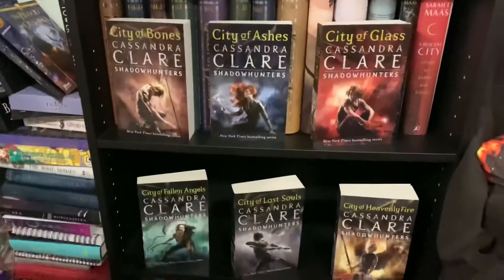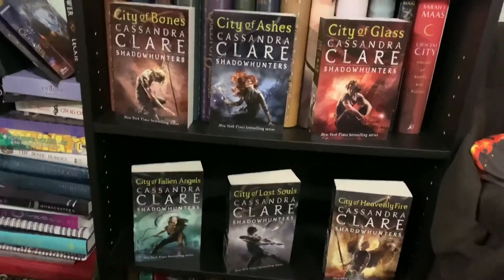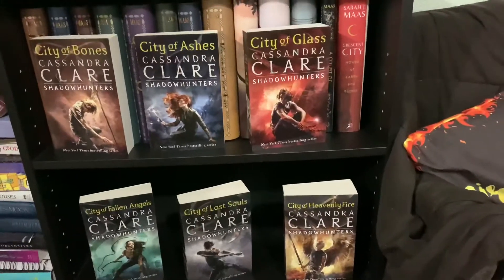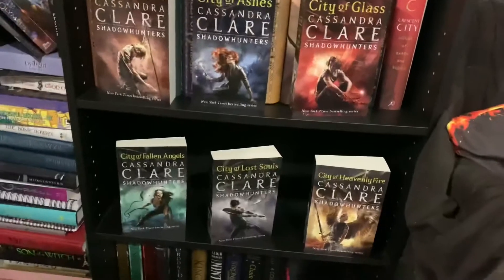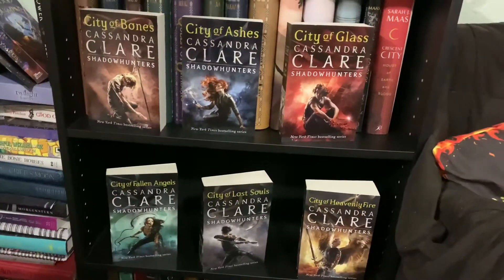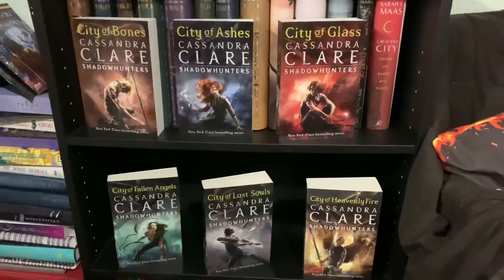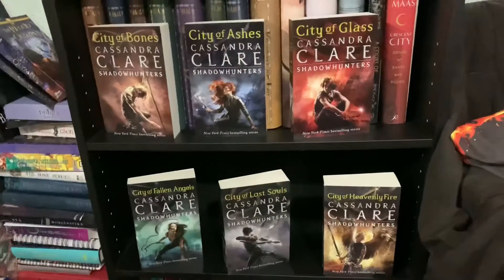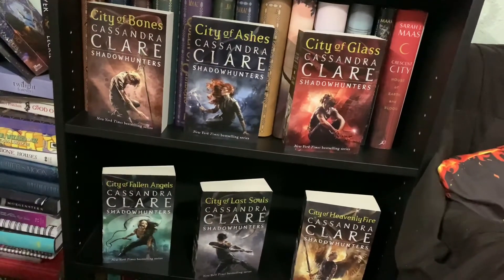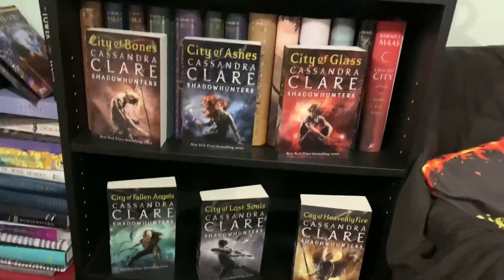Next we have the Mortal Instruments series. I've read the first three books in the series but not the bottom three. I've read every other Cassandra Clare book except these. Clary and Jace just aren't my favorite characters — I love Magnus, Alec, and Isabelle, but I tried watching the show and Clary irritated me so much there that I had to stop watching. I'm probably going to try to read the bottom three eventually; I just need to get myself to do it.